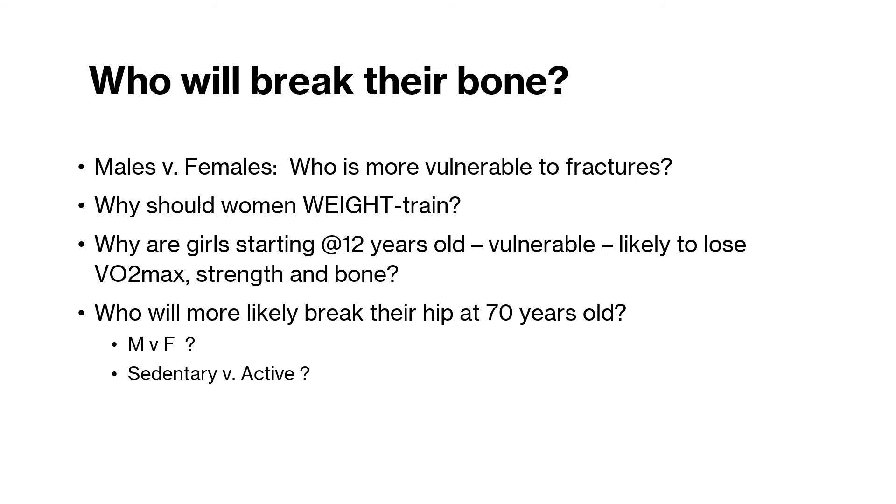Women are not aware of how important that growth spurt is — that window of time where they're supposed to be training and interacting with gravity. Why are girls starting from 12 years old vulnerable to losing VO2 max, strength, and bone? Who will extend that time period? Given this is a lifespan and motor development course, who will more likely break their hip at 70 years old — males or females? You know the answer to this right now. The sedentary versus the active. For women who lose out on that window of time at age 12, that ship has sailed. That window is closed, but it's never too late to start being active.